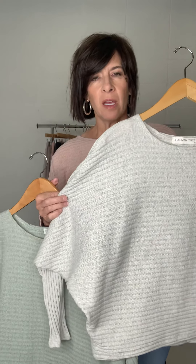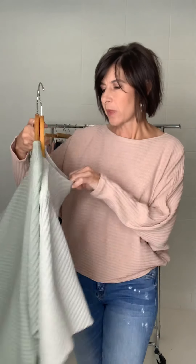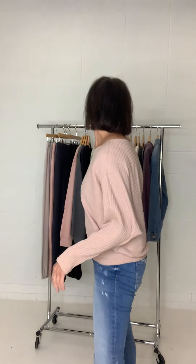This is the KC Ribbed Dolman Sleeve Top. It comes in three colors: a gray oatmeal, a cute mint, and mauve, which I'm wearing. You can see the ribbing — it's a super loose fit, not super long, hits right at the top of the bum. It gives a ton of versatility in the chest area due to the dolman cut. It's easy to dress up or down and is a nice lightweight great transition piece.